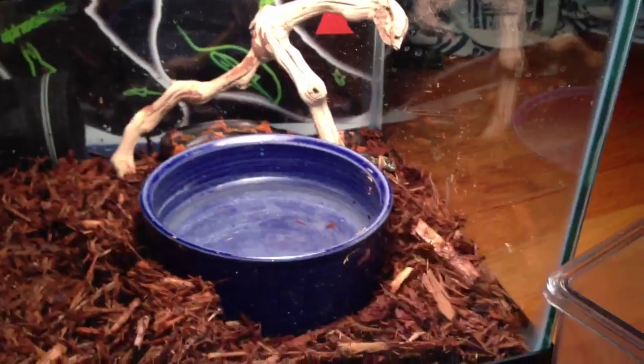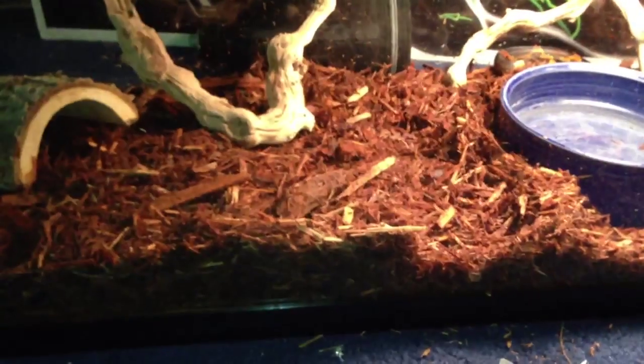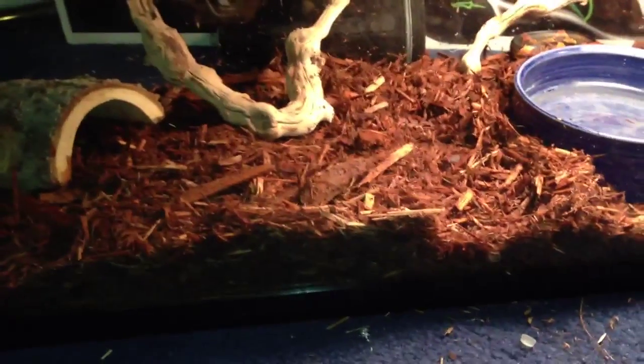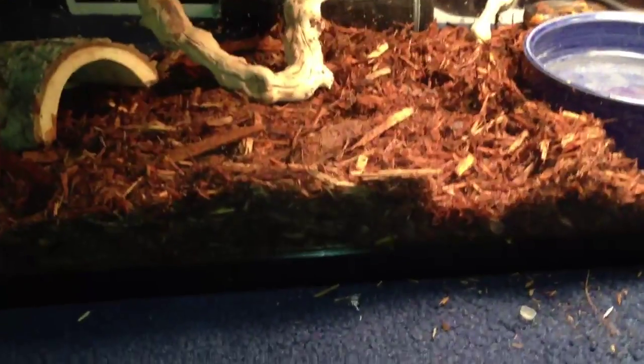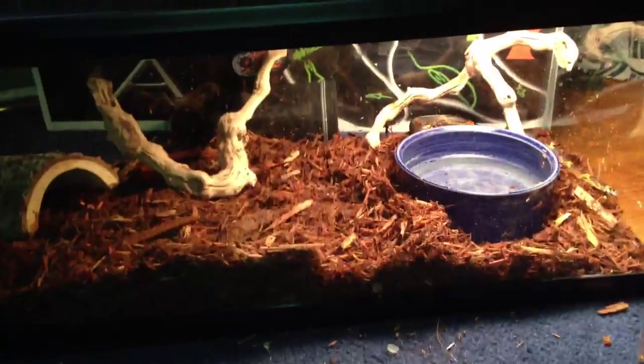He loves to burrow. As you can see, he's probably going to try and make a burrow here pretty quick. But cypress doesn't really hold burrows that well, and it holds a lot of humidity — which is sort of the opposite of what you want for a kingsnake. So I'll probably put him on aspen when I get some. I didn't really have any because I wasn't really expecting to get this animal.